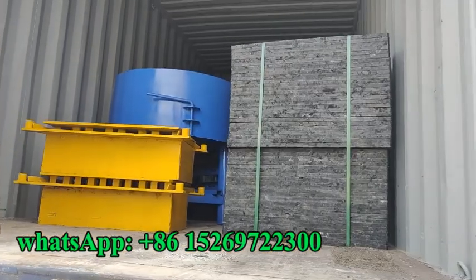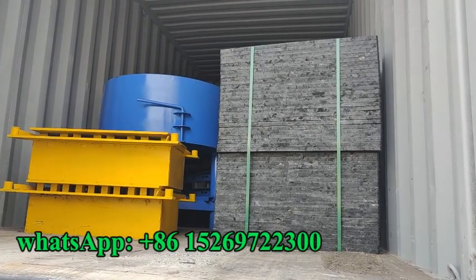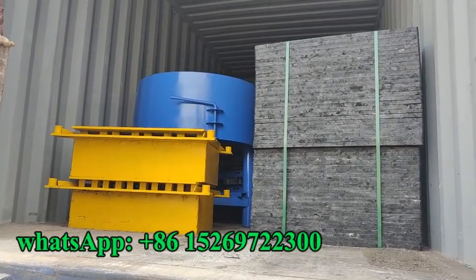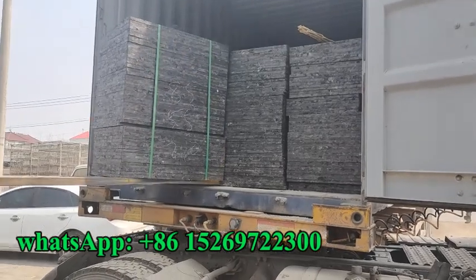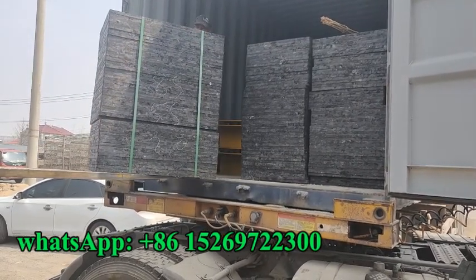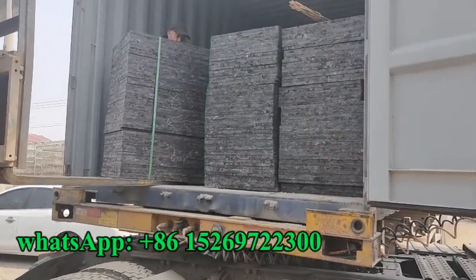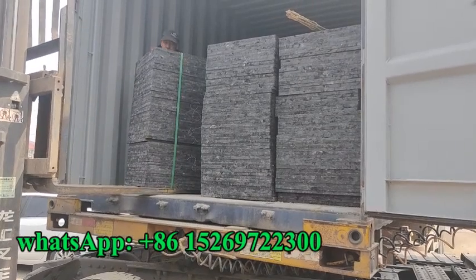Now we load another 50 packages of pallet and mousse. Now we load the pallet.